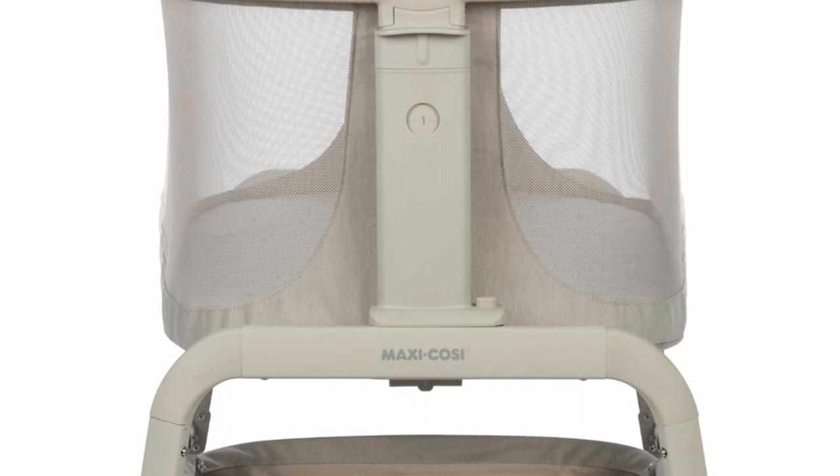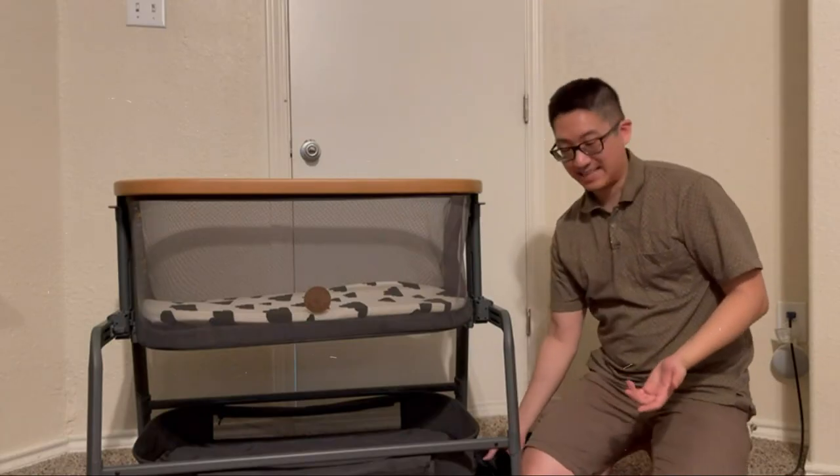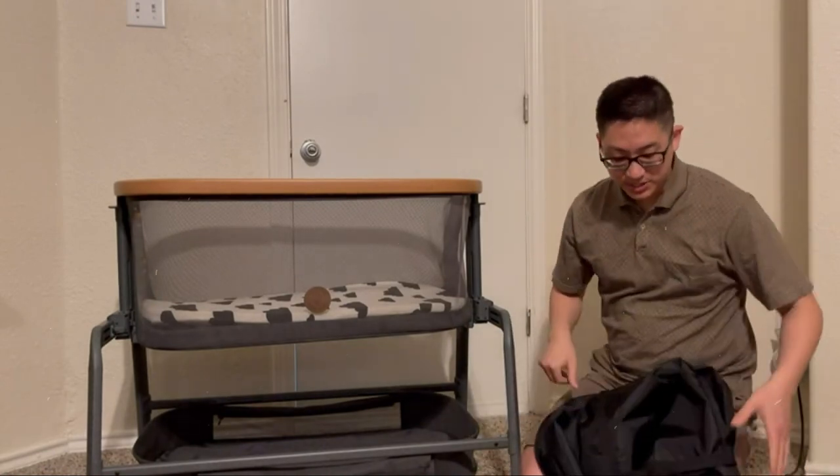Iora is not your typical looking baby gear. Its modern lines and neutral color palette with natural finishes offer a sophisticated look, making it a seamless addition in whichever room you place it in.